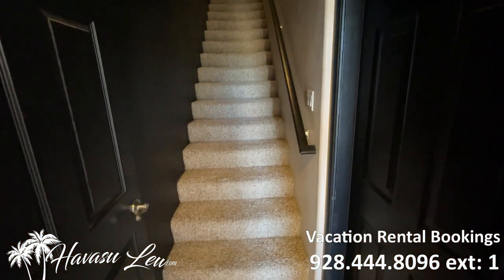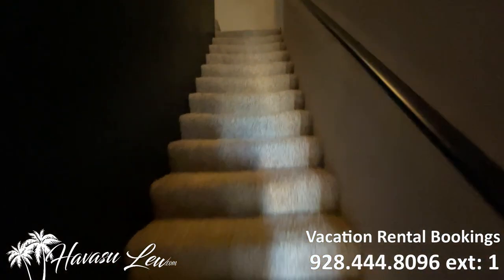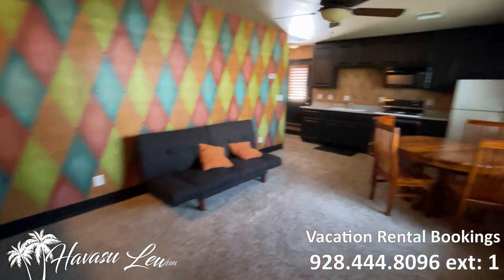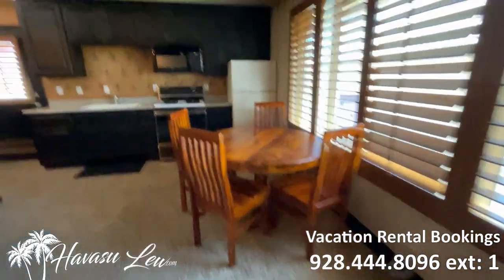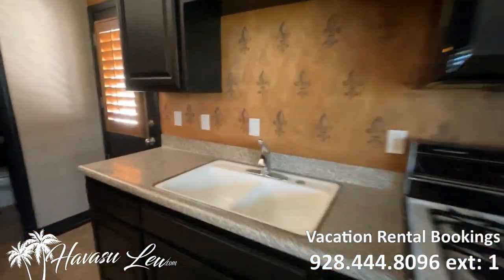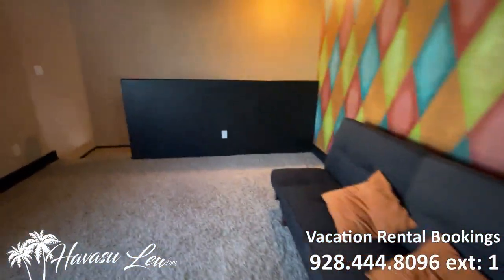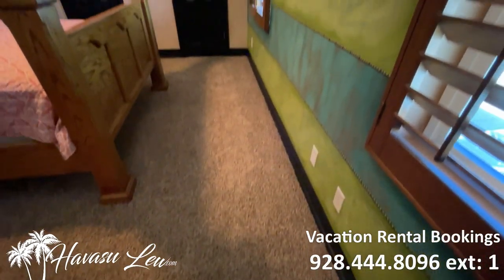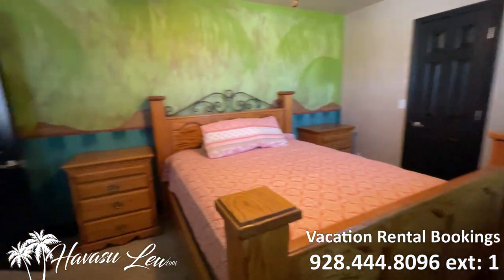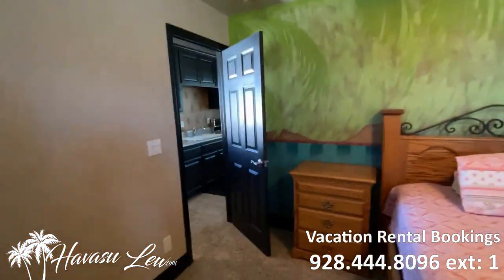This is the casita — it's got garage access as well. Looks like its own livable square footage up here with a little kitchen, fridge, sink, stove, and a futon. Let's go check out the back and then we'll be done.